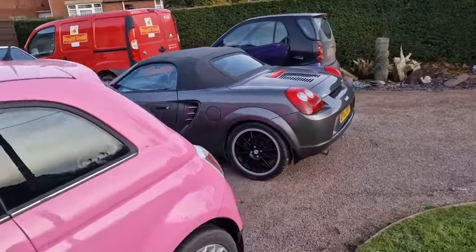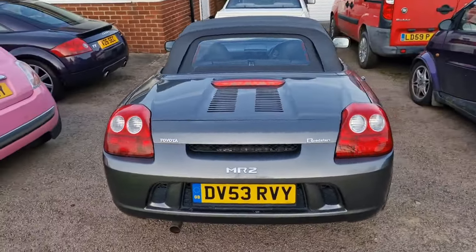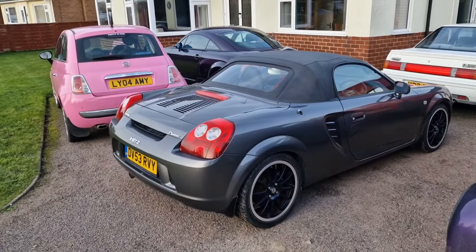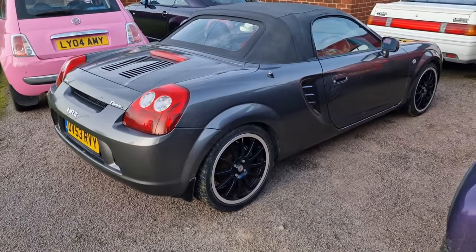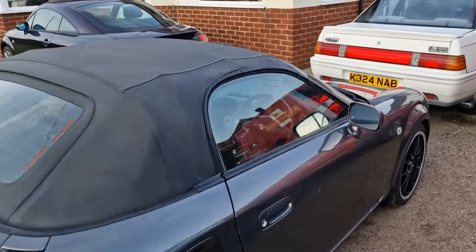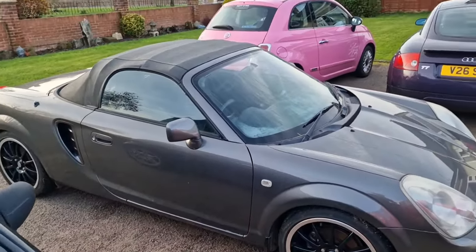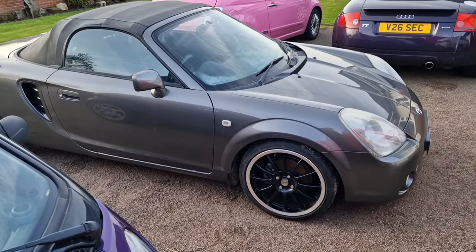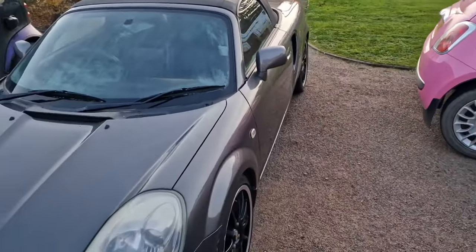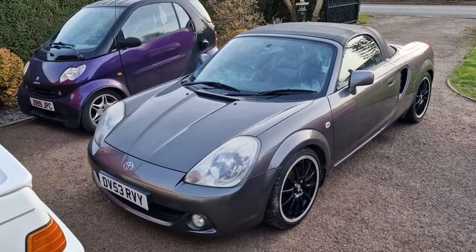We've got the Toyota MR2. This is the latest one in the collection. It is a Mark III, the W30, covering just 41,000 miles from new. It really is a wonderful car and it's in lovely condition. The reason it's on the front though is because it's sold - I've sold it. I bought it to enjoy as a spring toy, but the sad reality is as someone who is 20-odd stone and 6 foot 4, I don't fit in it very well, so it has to go. It's going to go and live in Northern Ireland with a chap called Robert.